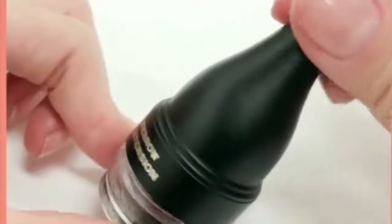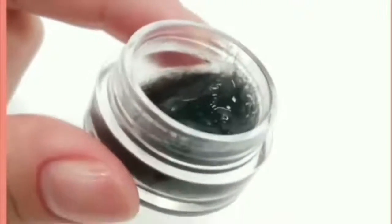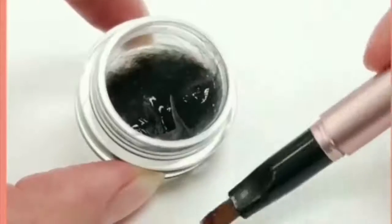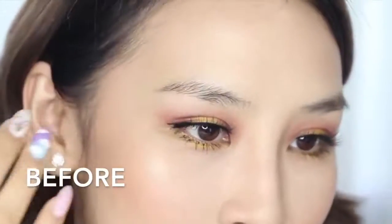Introducing My New Brow, the one-of-a-kind Korean beauty secret that will change the way you shape your brows forever. Made of a clear, skin-safe styling gel infused with hair-like fibers, My New Brow makes the time you used to spend sculpting your brows a thing of the past.